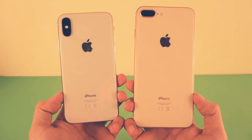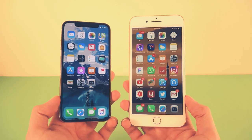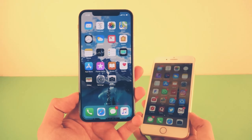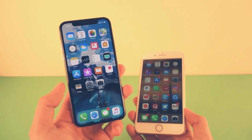Hey guys, it's time to do a speed test comparison between the iPhone X versus the iPhone 8 Plus. These two phones have the same internals — the Apple A11 processor with 3 gigs of RAM. So why am I doing the speed test? It's because the software experience on the iPhone X is completely different compared to the iPhone 8 Plus, especially with the introduction of the gestures.